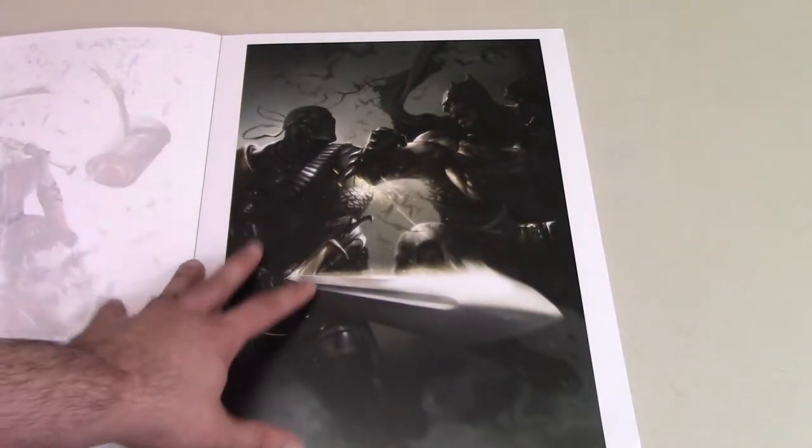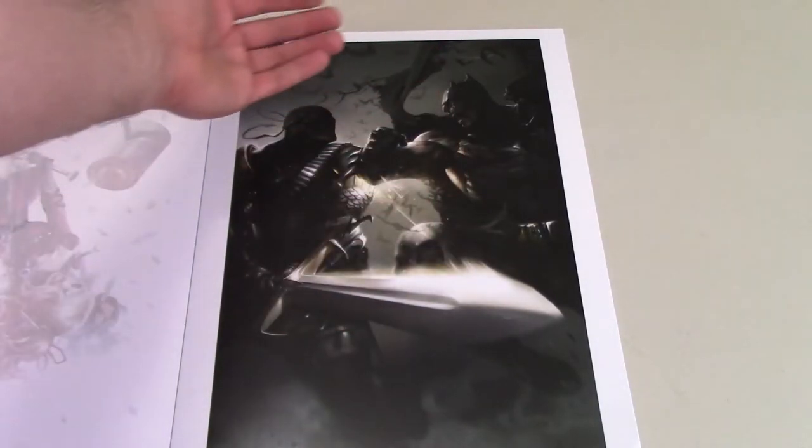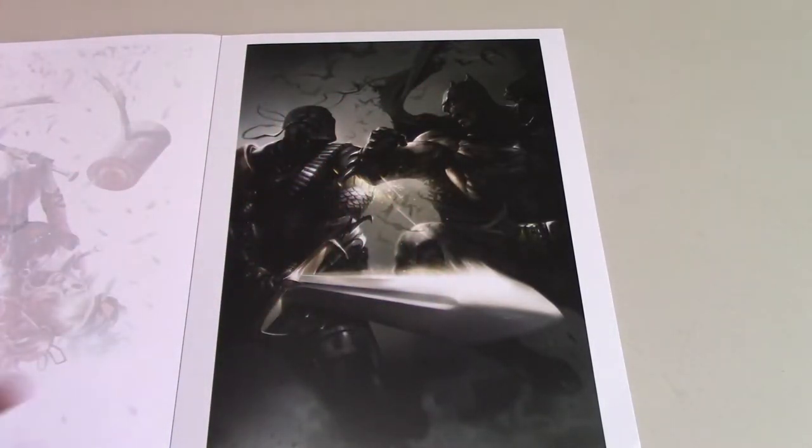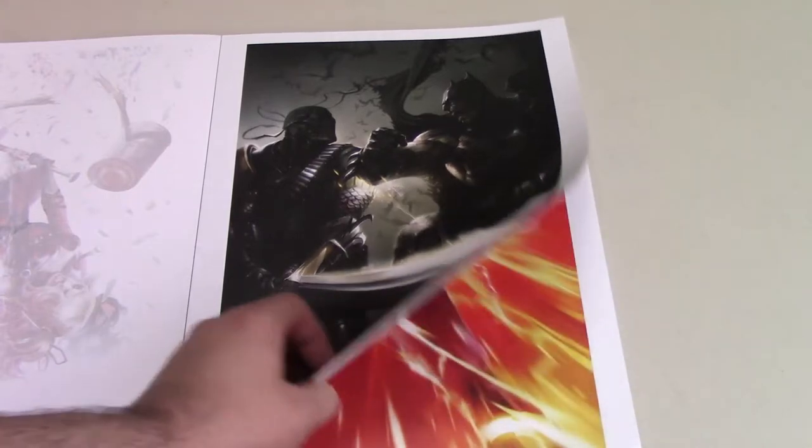This one has Deathstroke vs. Batman — an awesome piece. I love how the sword is like the closest thing to you, like he's just swung it through. Really cool piece there with Deathstroke and Batman.